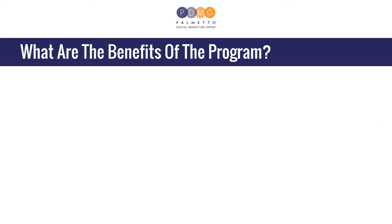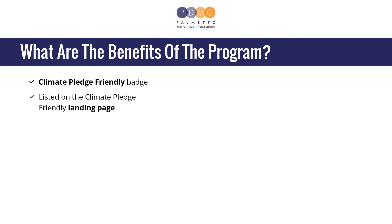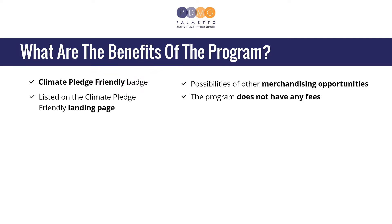What are the benefits of the program? Benefits include the Climate Pledge Friendly Badge, being listed on the Climate Pledge Friendly landing page, possibilities of other merchandising opportunities, and the program does not have any fees.